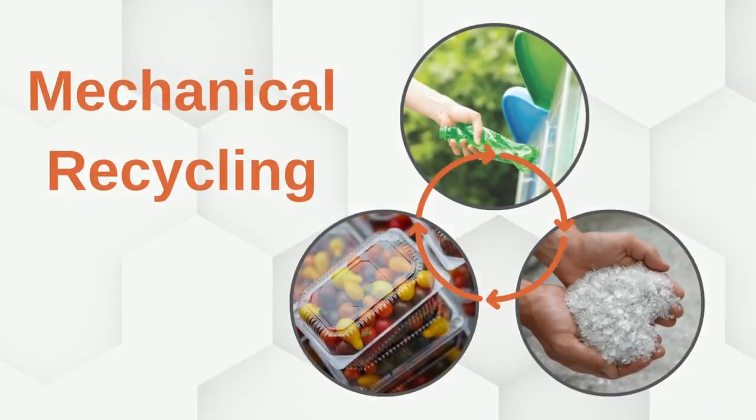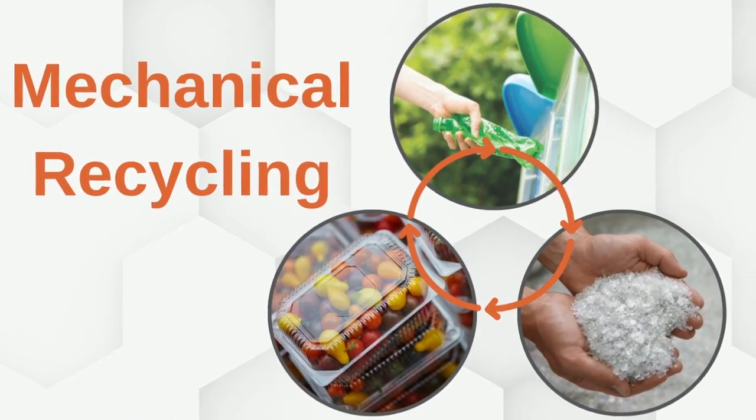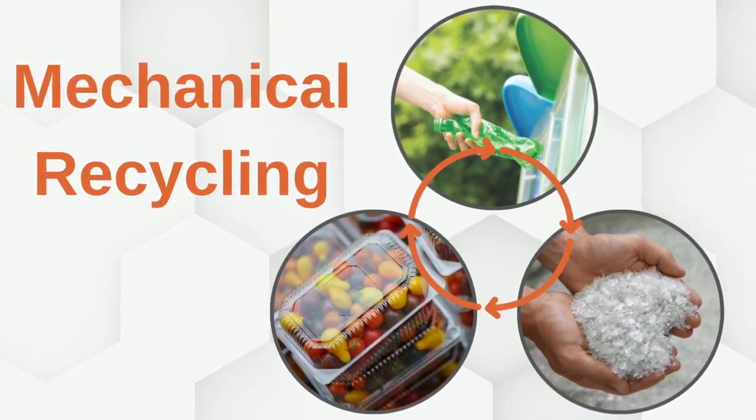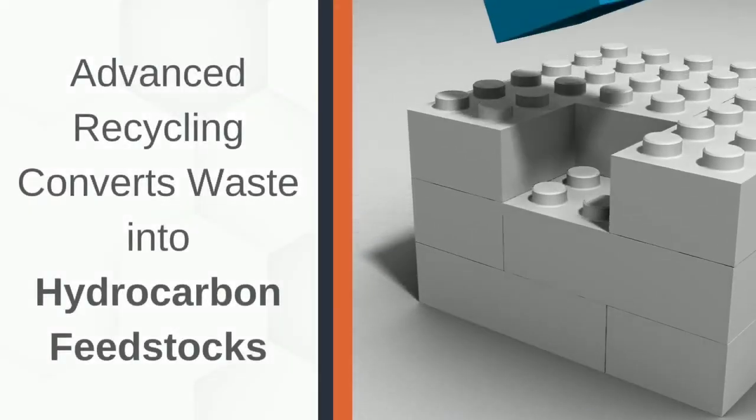How does this compare to mechanical recycling? Mechanical recycling essentially takes sorted plastic waste, grinds it up, washes it, and then melts it into usable formats. Advanced recycling converts waste into hydrocarbon feedstocks or building blocks for new polymers. Some advanced recycling techniques remove colors and additives, leaving only the virgin polymer value.